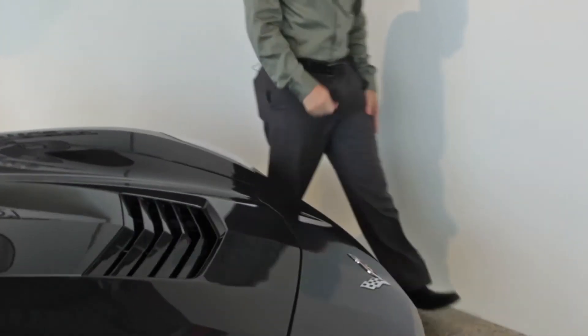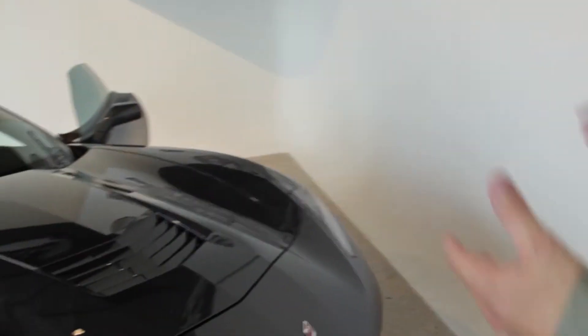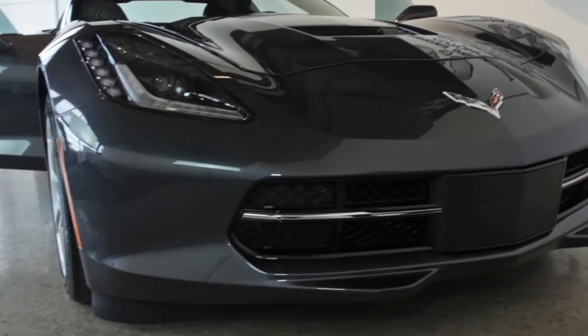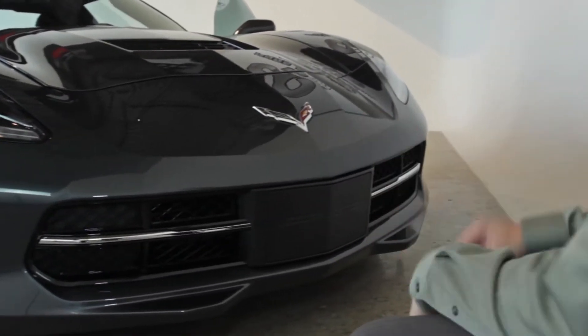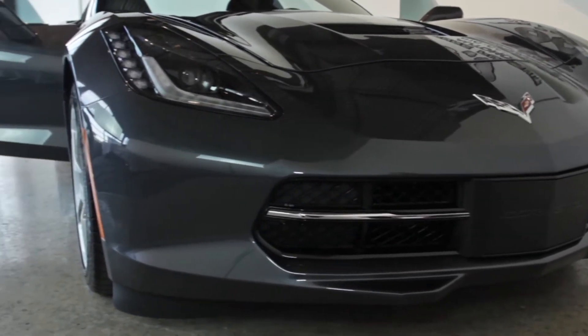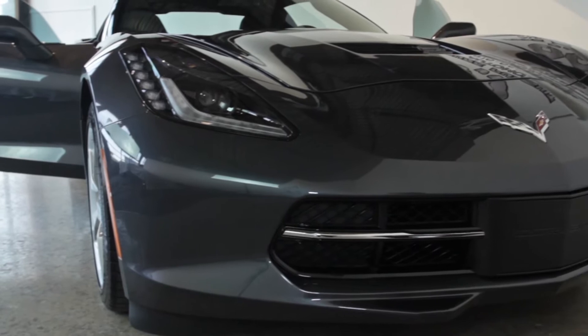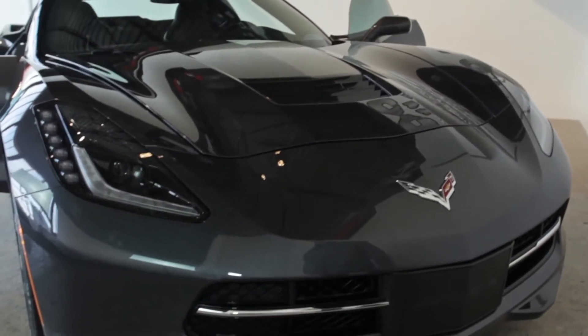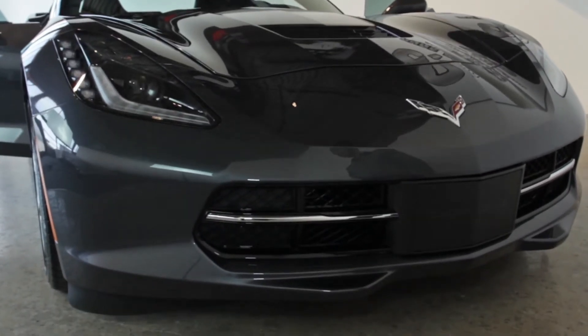We'll swing around to the front here. I love the front end styling of these cars. They really outdid themselves whenever they came out with the C7 Vettes. Headlights — amazing. Front end — amazing. Hood — great. You're not going to hear any complaints. This car is pretty much flawless. It's got almost no miles on it whatsoever. Great cyber gray color.